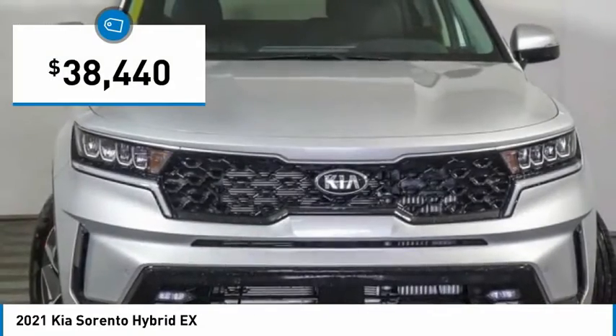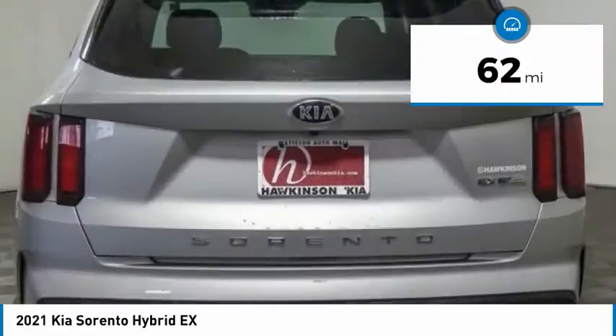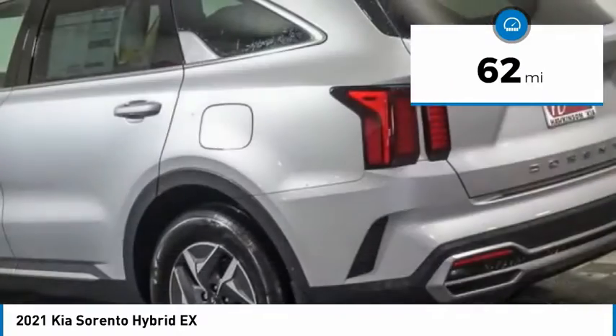And is priced below $40,000. This vehicle has less than 100 miles. Here are some of this vehicle's great options.